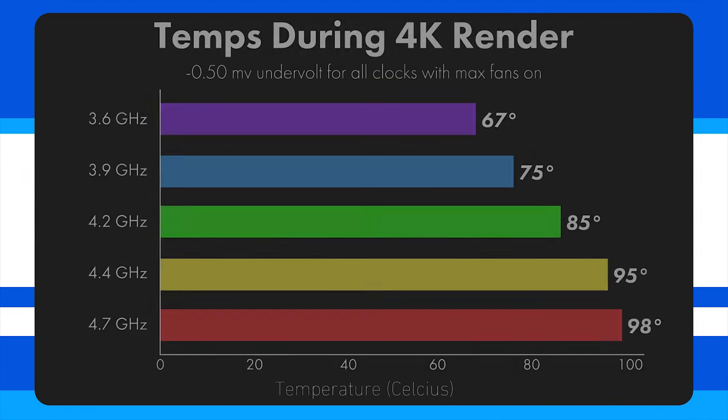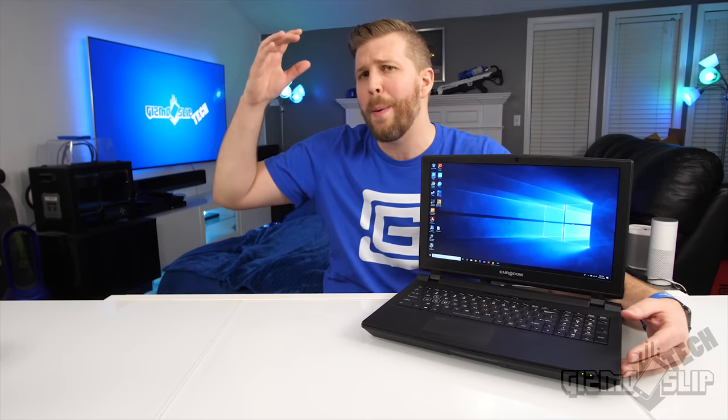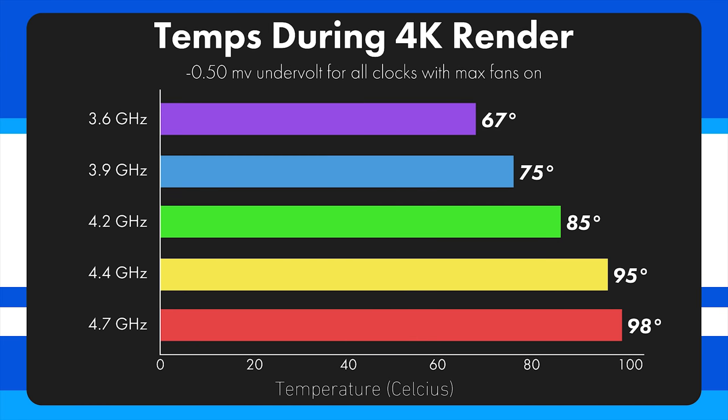At stock settings, this laptop does brutally heat up. Looking at temps during the 4K render test at 4.7 GHz, we hit a max temp of 98 degrees — I've seen 99 degrees consistently under full load, because it simply cannot dissipate the heat quickly enough. The great news is if you're doing a lot of rendering, with 8 cores and 16 threads, even if you underclock from stock settings you'll still get dramatically better performance than any other 15-inch laptop. Reducing clock speed to 3.6 GHz gives a nice cool 67 degrees with an excellent render time, far better than the AORUS X7 which hits close to 85 degrees in a similar test.